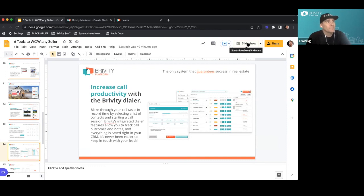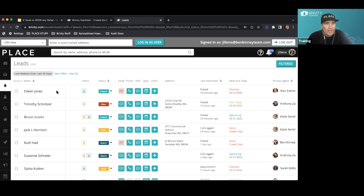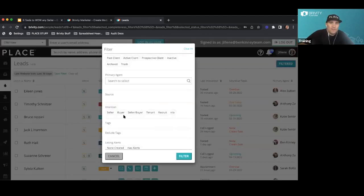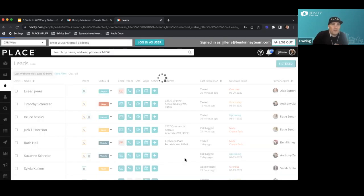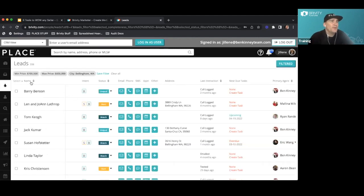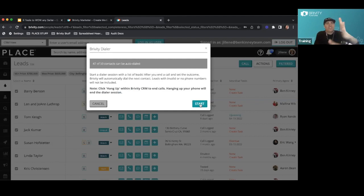We use a dialer inside our CRM. When I pull up the 338 people in Bellingham between $700–800K, I select 50 at a time and hit start. It calls me on my cell phone and dials through the list. When they answer I say: 'Hey, this is Bob Stewart with the Ben Kinney team here in Bellingham. We've got a brand new listing that just hit the market, very similar to properties you've been looking at on our website. Would you want to be the first one to get inside and take a look — maybe even get the first offer in?'